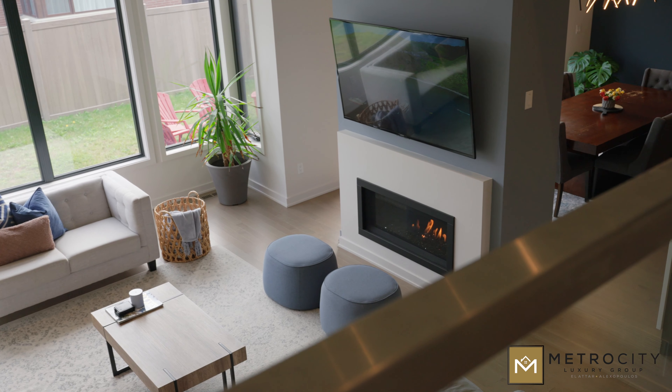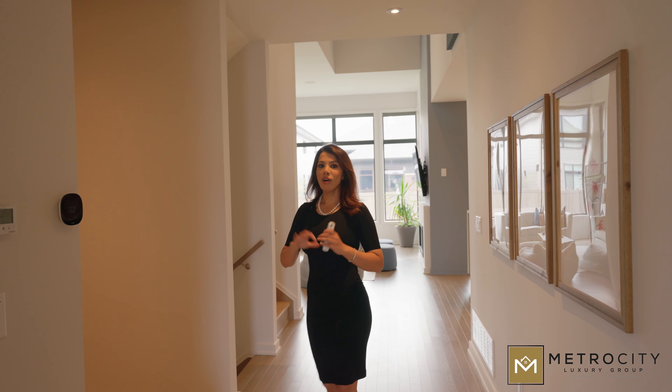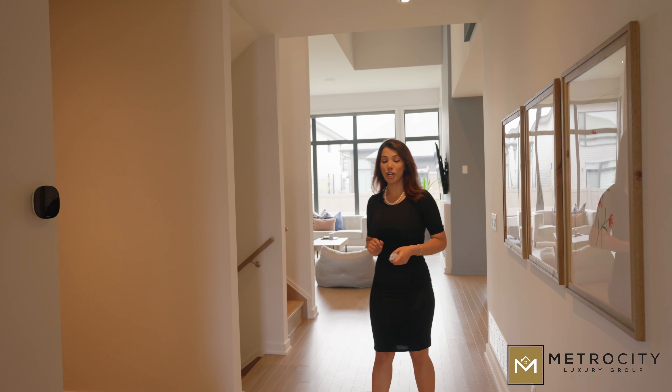As we move along into the property, you'll see that it is a smart home. We've got two security cameras — it's all hooked up to your phone. You could be anywhere in the world and check the camera status of your home.